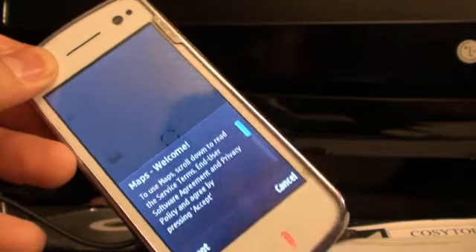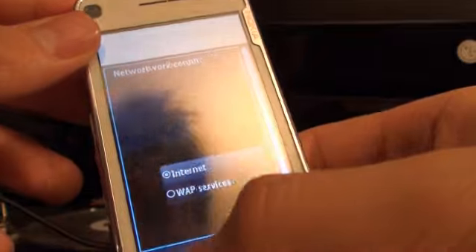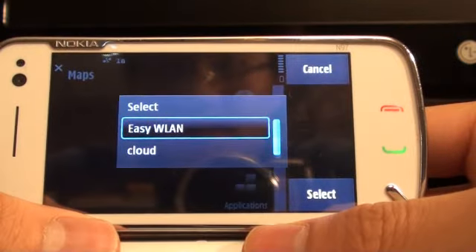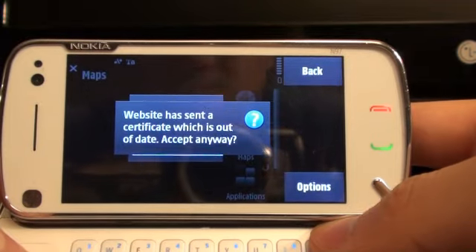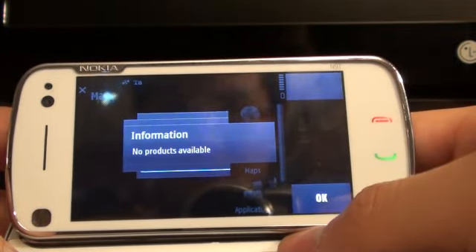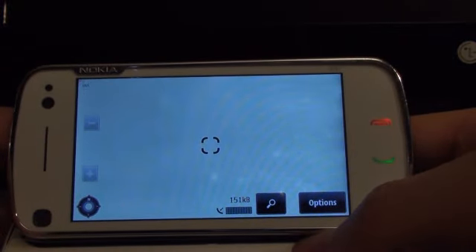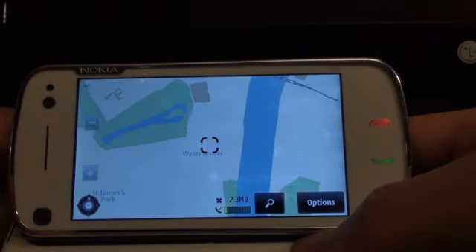A new addition in the firmware is the newest version of Ovi Maps. More certificate pop-ups appear. The application responds with kinetic scrolling, sort of, but it's way too laggy to tell.